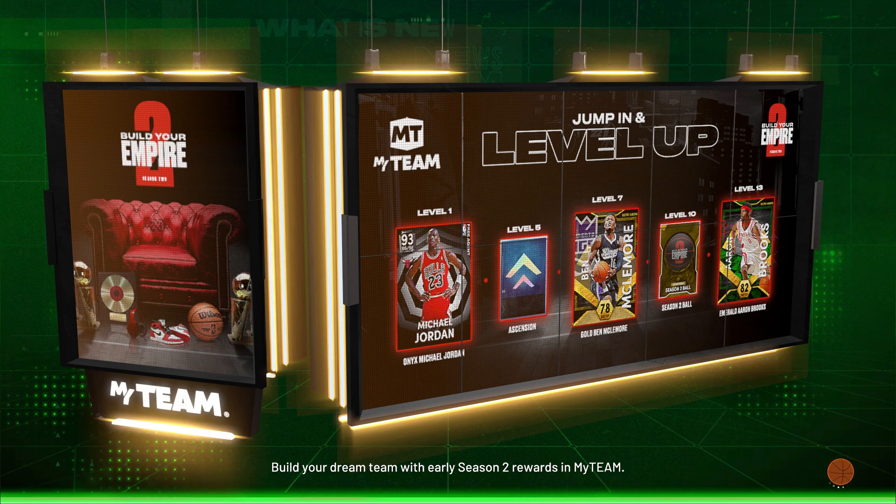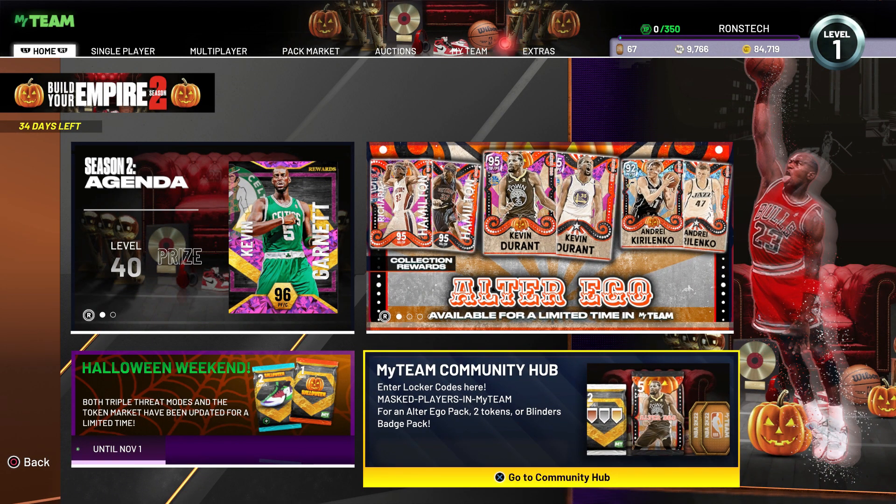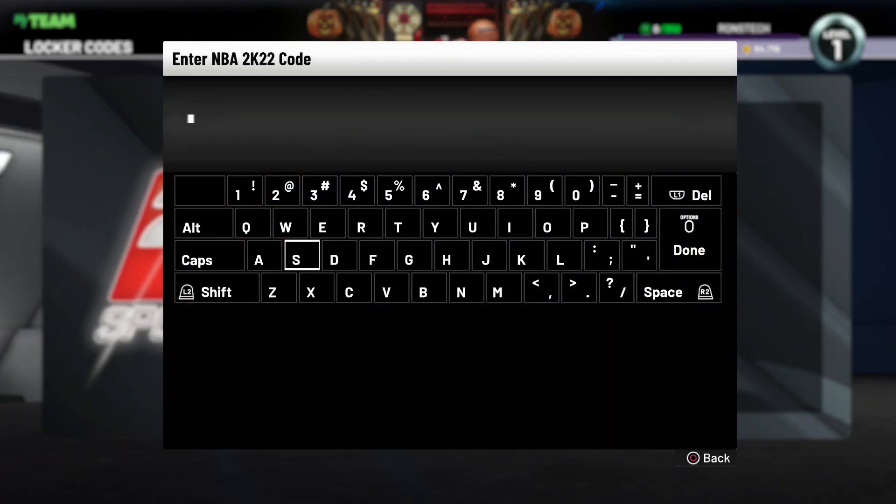How are you Toki Nation? Another free locker code for today. From Hornets vs Heat, you can enter CH-A-NBA75-MIA-TOKI22. Or you can check the code in my video.